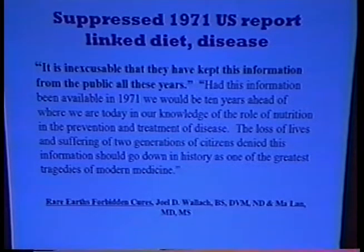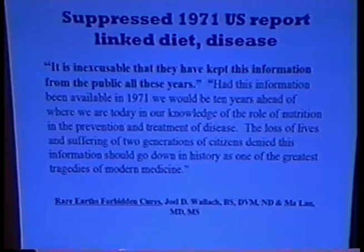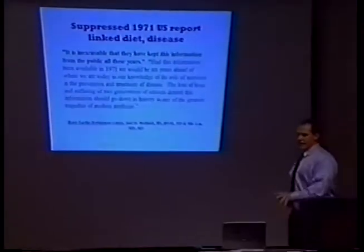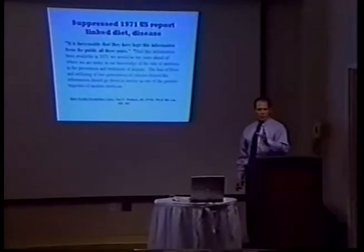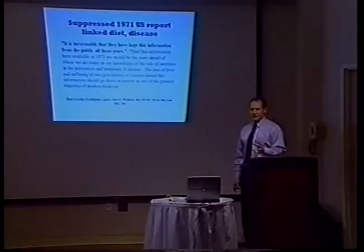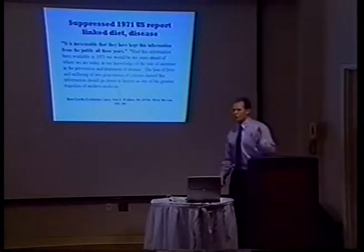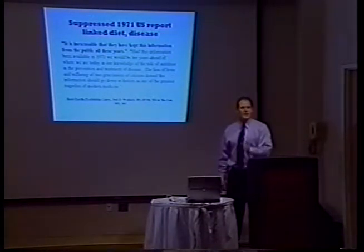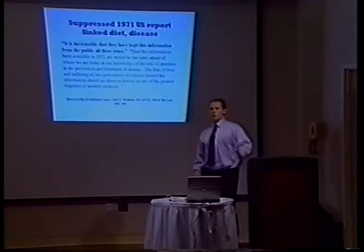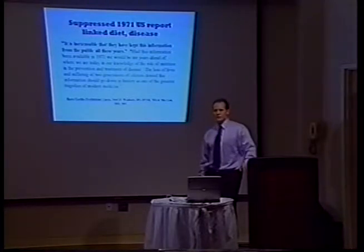When people say what do you do, I tell them: I adjust the body structurally and I feed the body nutritionally. Those two simple things. There's a lot of knowledge behind nutrition and knowing the physiology of the body. There's no scenario where nutrition doesn't belong — in most cases, the right nutrients, enzymes, or food factors can take care of your problem.